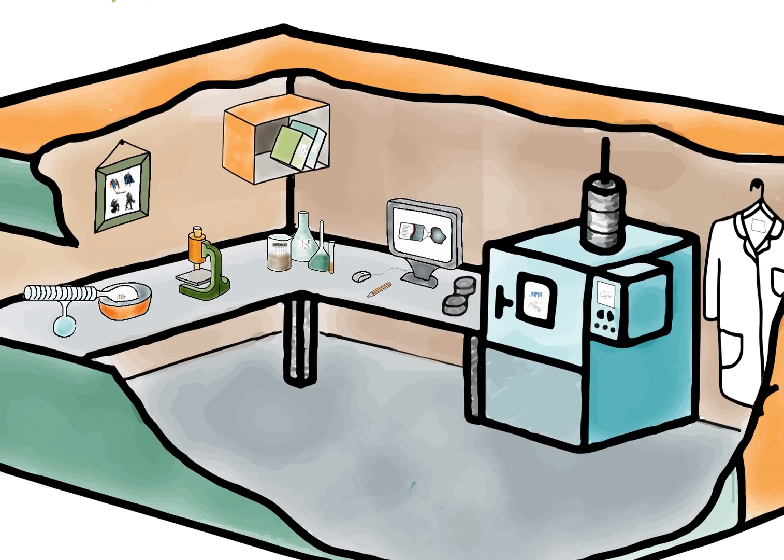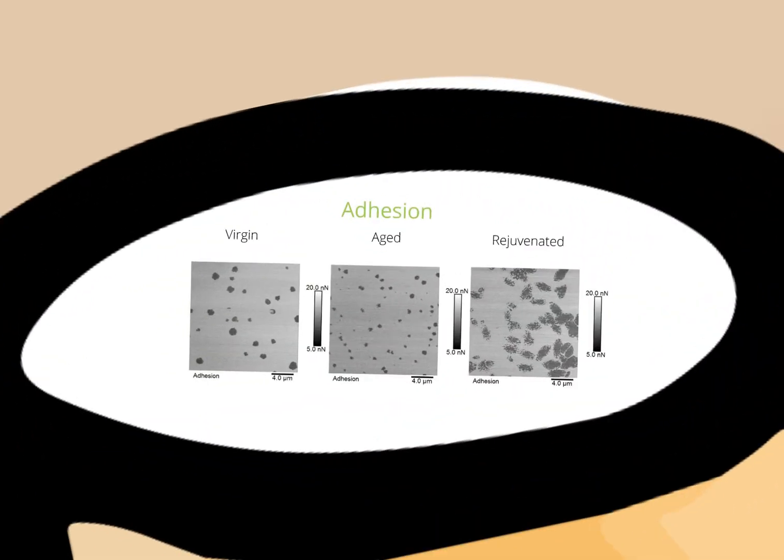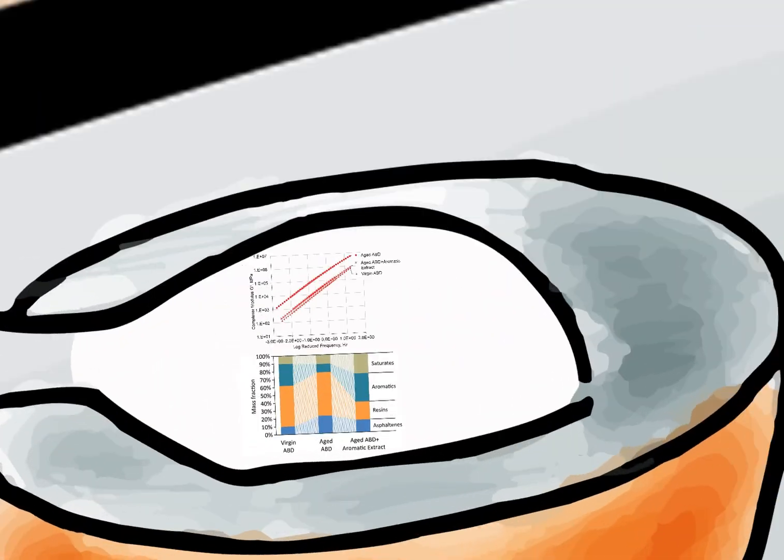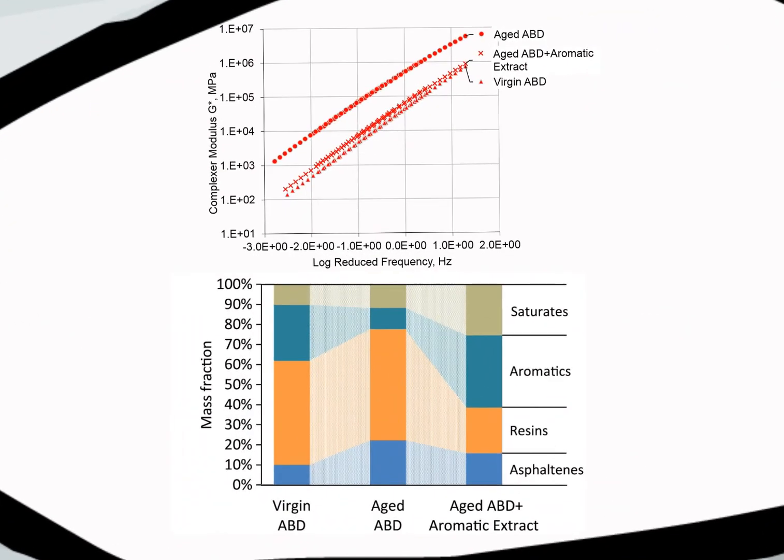In order to make sure that we are not just softening the binder, but in fact restoring morphological and micro-mechanical properties of the aged binder, we characterized the virgin, aged, and rejuvenated binders using an atomic force microscope. We also tested the rheological performance of the binder and saw that the results are in line with what we would expect from the changes in chemical composition of the binders.